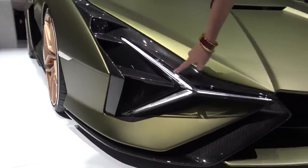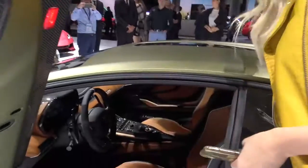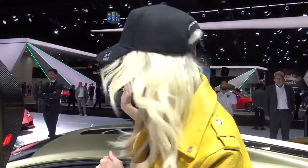Look at this design detail here with this Y line — you might recognize this. It actually came out on the Terzo Millenio concept car. And see this on the roof? It's actually frosted so you can't see out, but when you're inside there's a button that unfrosts it so you can see out the top of the roof, which is quite cool.